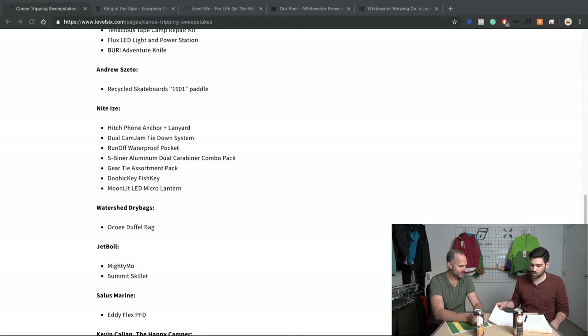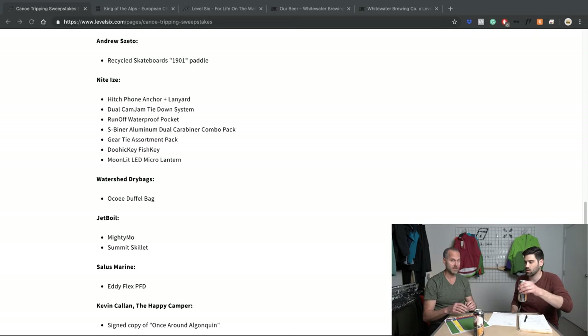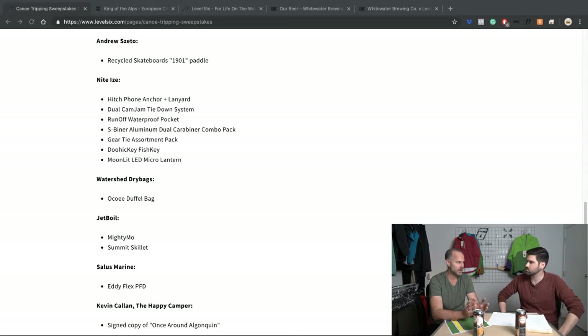And two talented individuals. First, we partnered up with Kevin Callen — I guess he is a business. He does a speaking tour and writes these really fun, quirky books about canoe tripping. His latest one, 'Once Around Algonquin,' gets tons of wicked reviews. He gave us a signed copy, so the winner gets a signed copy from Kevin Callen.